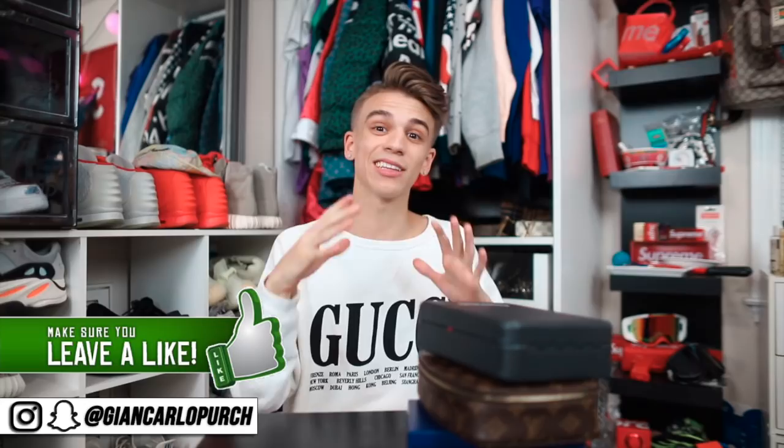Please make sure you smash the thumbs up button — I'm trying to get at least 30,000 likes on this video, and if you haven't already, subscribe. An important note: I keep all my jewelry in a safety deposit box. It's very important that if you're starting to amass a jewelry collection or small collectibles collection, you look into getting a safety deposit box. It keeps your stuff safe from fires, floods — just an extra layer of security.